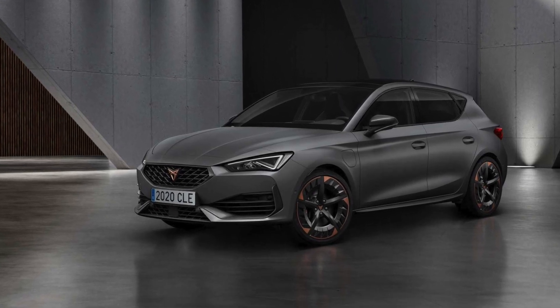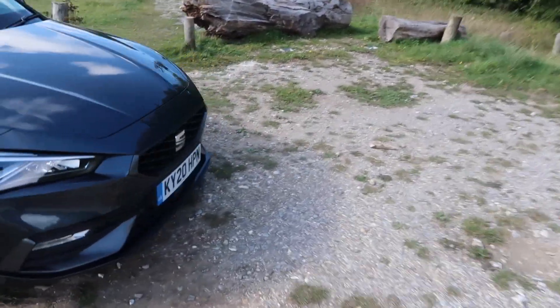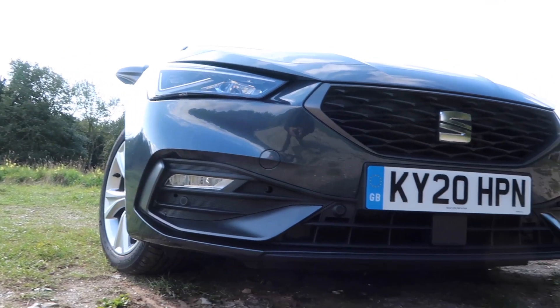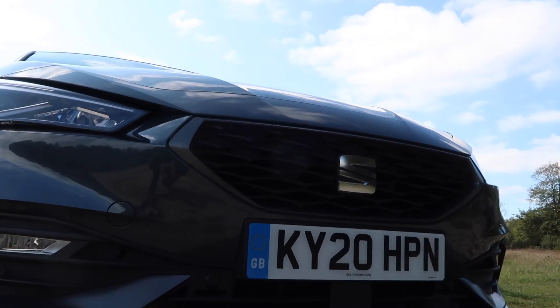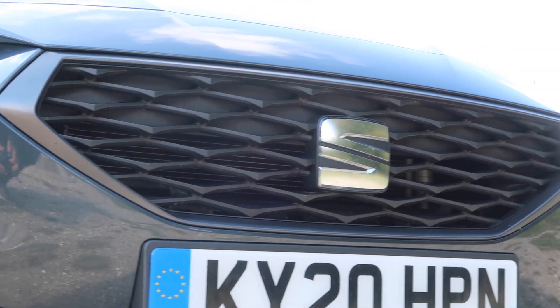Now as part of the FR specification, you get a more aggressive front bumper. If I bring you down here, you'll see the bumper is a bit more sporty. You also get a black grille with a dark grey surround which looks very nice indeed.